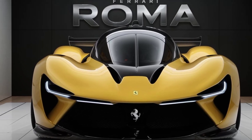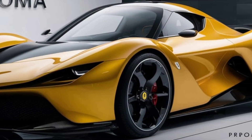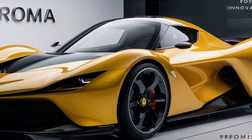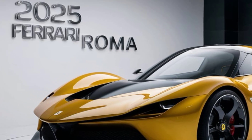The Roma's design is both timeless and modern, featuring a sleek minimalist look that pays homage to classic Ferraris. The front end showcases a new refined grille flanked by slim, aggressive LED headlights. The long hood and sweeping roofline create a sense of fluidity and motion, even when the car is stationary.